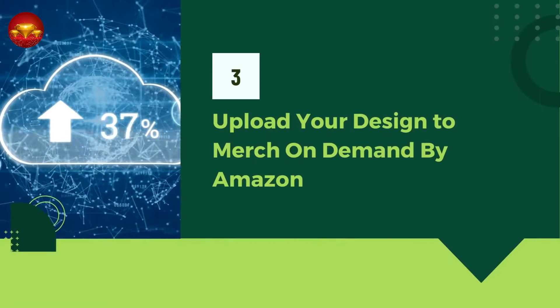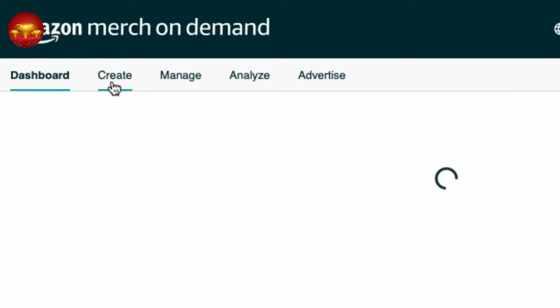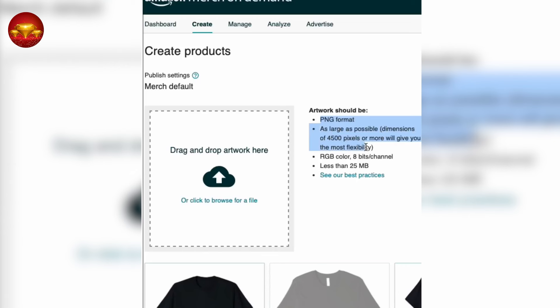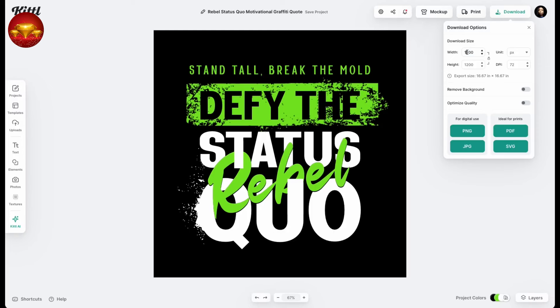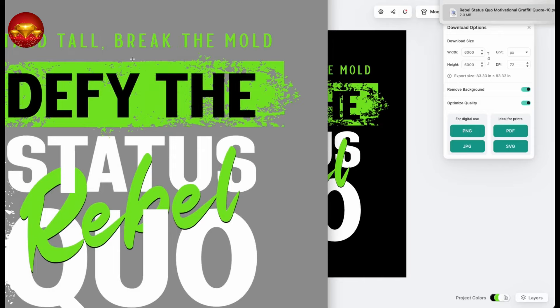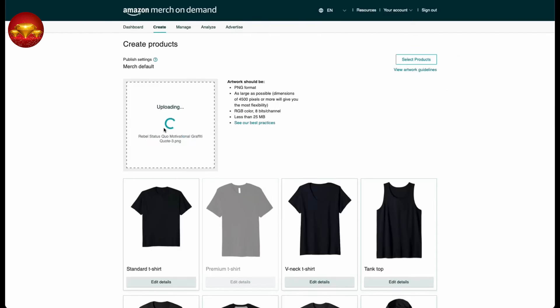Moving on to step three, we'll be uploading our design to Merch on Demand by Amazon, assuming you've received approval. Log into your Amazon Merch account and select Create from the menu. You'll be presented with guidelines and file requirements, including a page format of 4,500 pixels or more and a file size under 25 megabytes. Return to Kittle and increase the file size to the maximum of 6,000 pixels to ensure clarity and professionalism. Next, remove the background and select PNG format as recommended by Amazon. Save the design, then simply locate it in your photos and drag it over to Amazon's Merch website — drop it into the designated area labeled 'Drag and Drop Artwork Here,' and your file is uploaded.